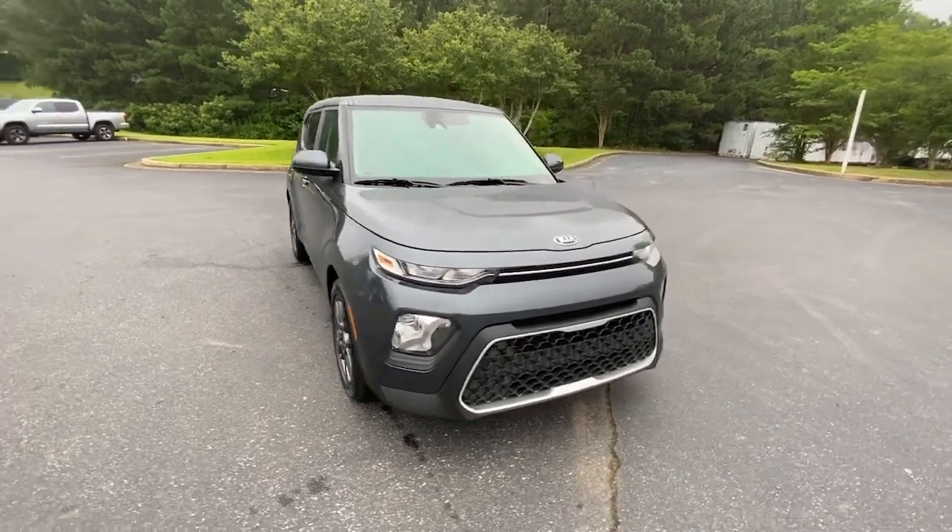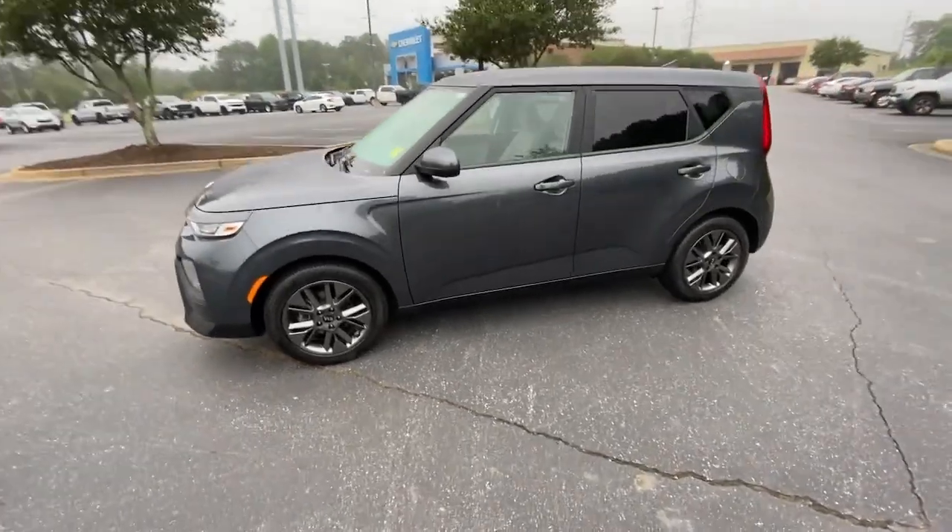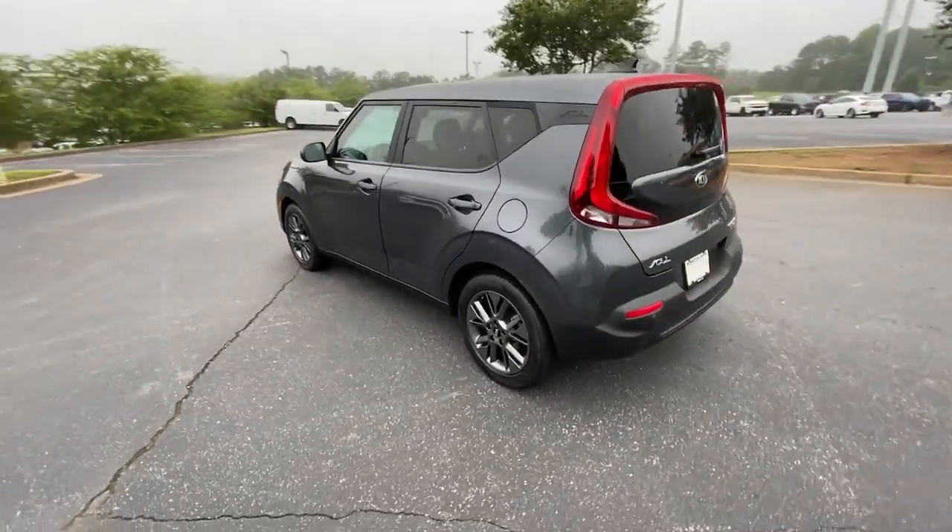Get into a car with value. 2021 Kia Soul. This vehicle is an outstanding buy with fewer than 30,000 miles on the odometer.